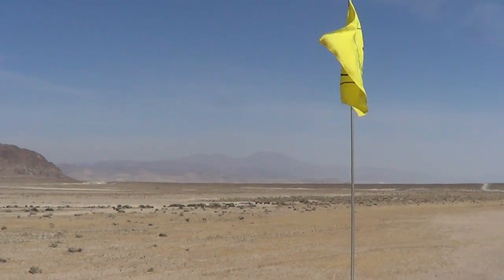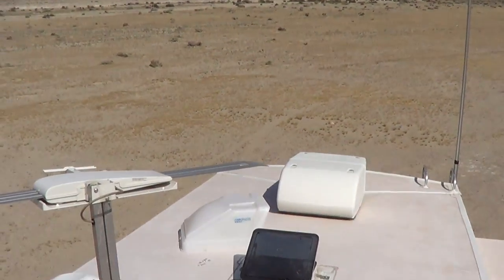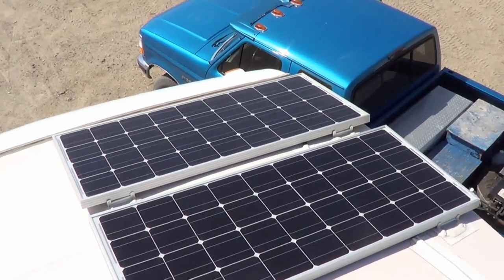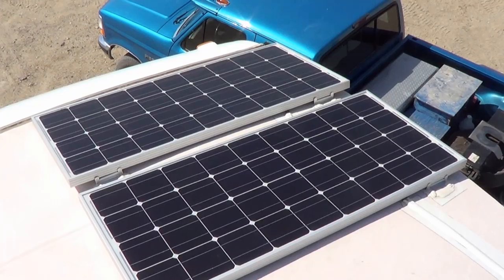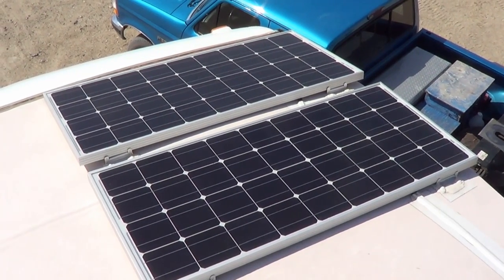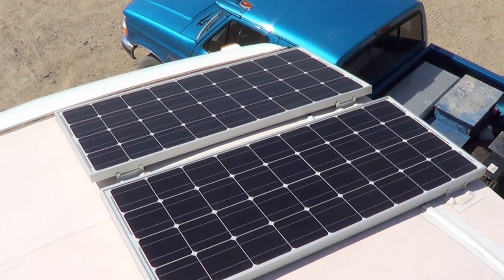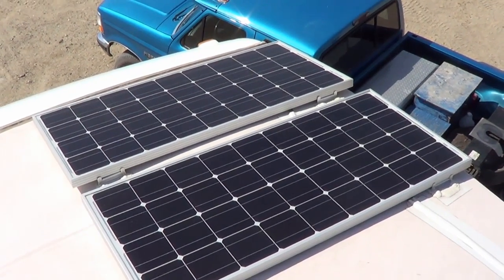I'll start up on the roof before it gets too hot — it's a hot day out here in the desert. First: solar. I've recently added 200 watts of solar. I bought a kit from Rinoji and that's really helped. Now that it's into April with lots of daylight and sunny skies, we can boondock and never pull out the generator. That's a great update.